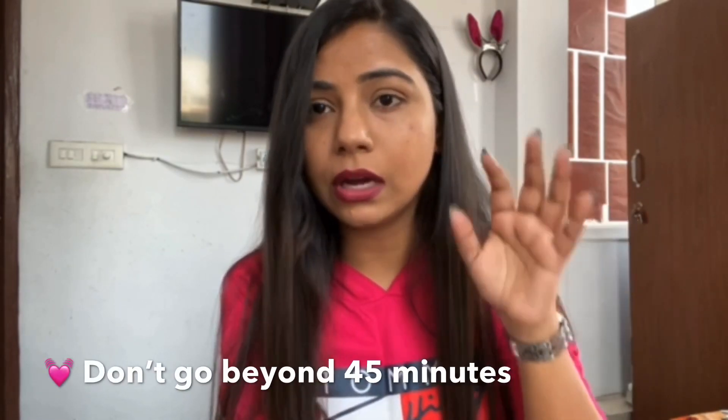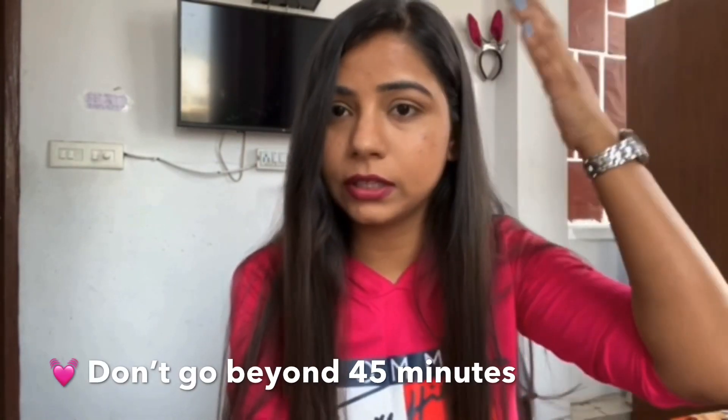Don't go beyond 45 minutes because the egg will dry out and your hair will become stiff and sticky, making it very difficult to wash. If your hair health is poor or you have breakage, keep it within the recommended duration.